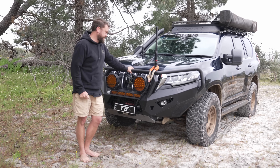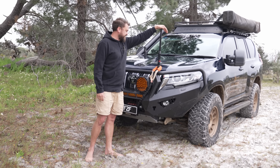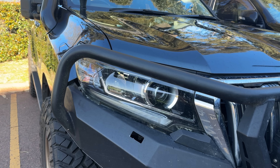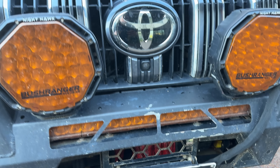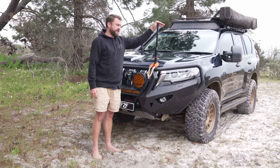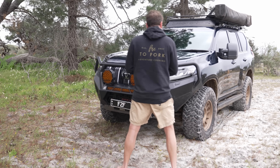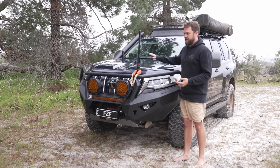There's a GME 2.1 dBi UHF antenna — the bolt is a little loose and needs tightening. The powder coating on the new bar is noticeably improved. The GME XRS system gets great reception. Under the bonnet I have a tune, secondary fuel filter, and diff breathers — all perfect. I'm holding off naming the tuner until I've tested it for a full year including towing.